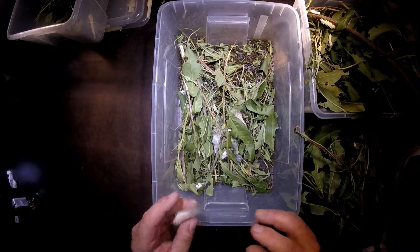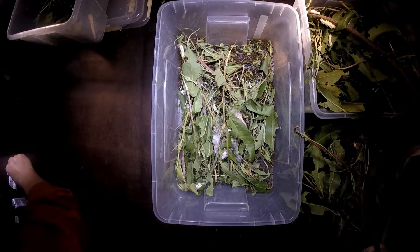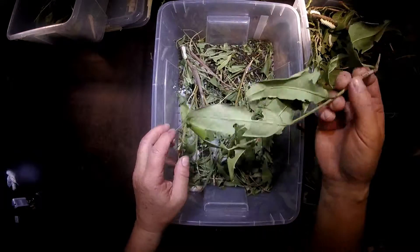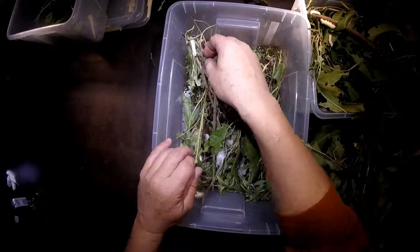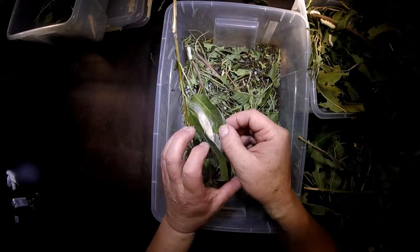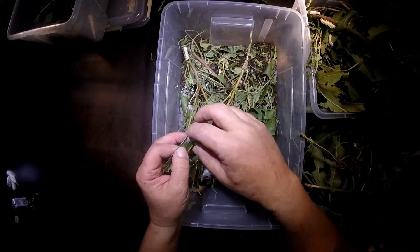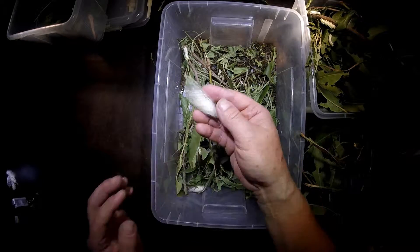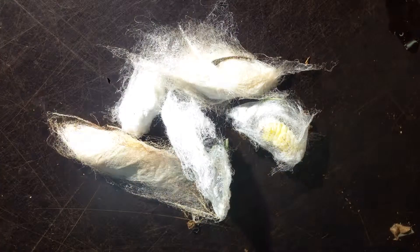They love high humidity. If they are young caterpillars, that's really crucial because then they die if there is not enough humidity. But later on, when they are in the last stages as caterpillars, they are not so sensitive anymore to low humidity.